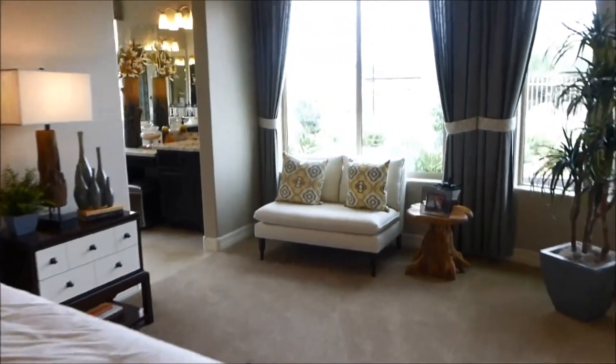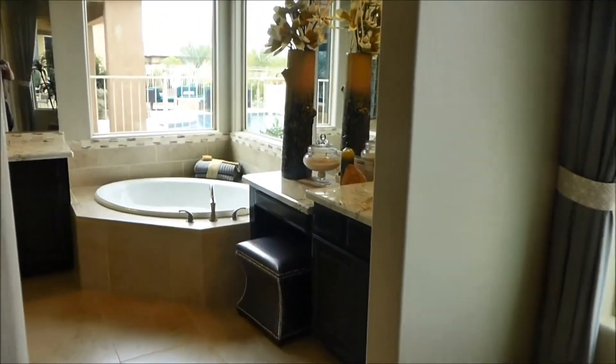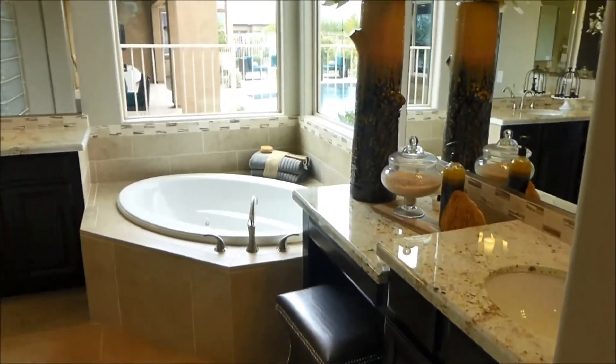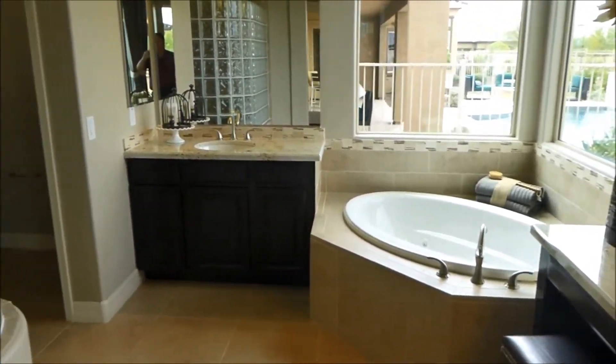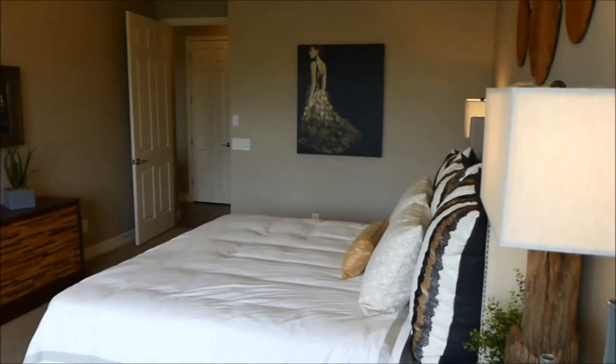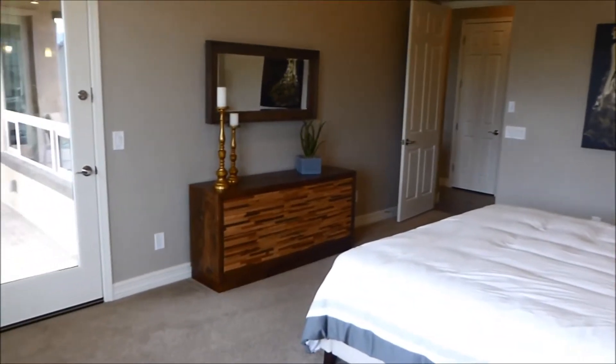As we had gone straight, this is the master bath — separate tub and shower, garden tub, huge, double sinks. I didn't get a good picture of it, but that glass block right there is a snail shower, so you go in one side and then come in. Very nice. Another picture of the master bedroom.